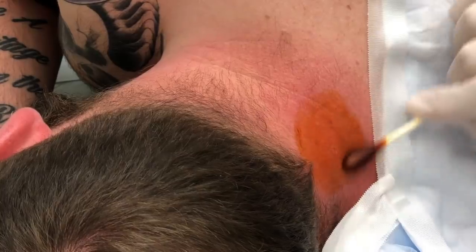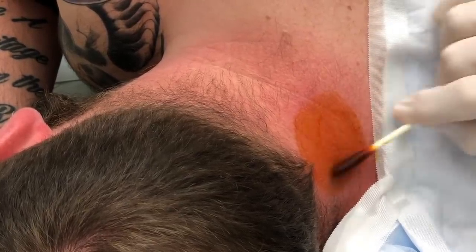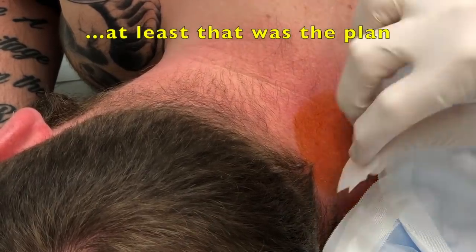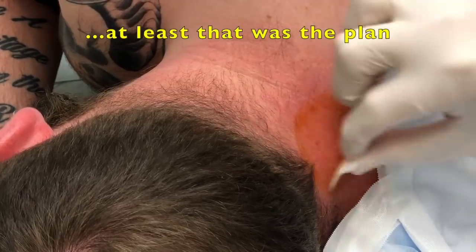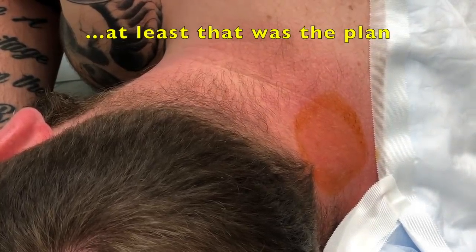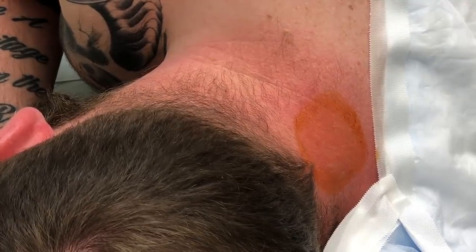We're going to numb this up, make a little incision, take this cyst out, throw in some stitches, and send you out to have fun for the weekend. How's that sound? Good. I made that sound real good, didn't I? Hopefully it will be pretty good. You're okay if we video your procedure for all our friends on YouTube? Yes sir. Okay, so the first part's the hardest — we have to do the numbing here.